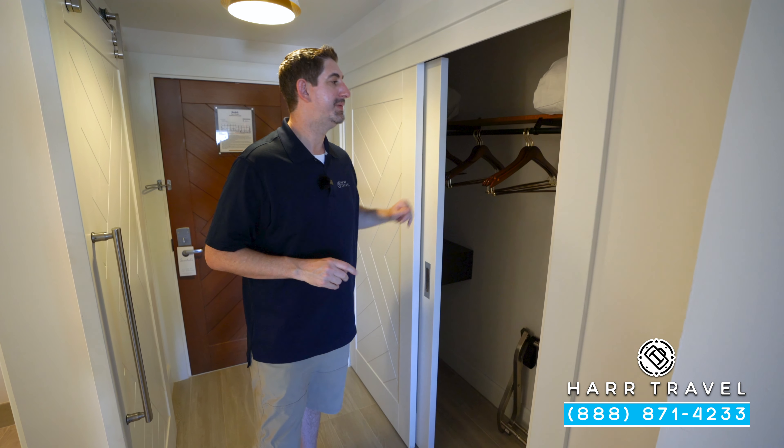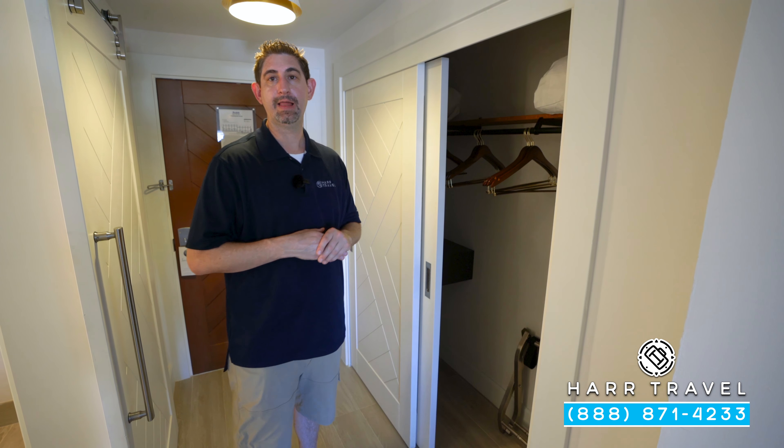Just outside the door you'll find your storage — you've got your closet with extra pillows and blankets, an iron and ironing board, and a safe tucked around the corner that's big enough for a laptop.